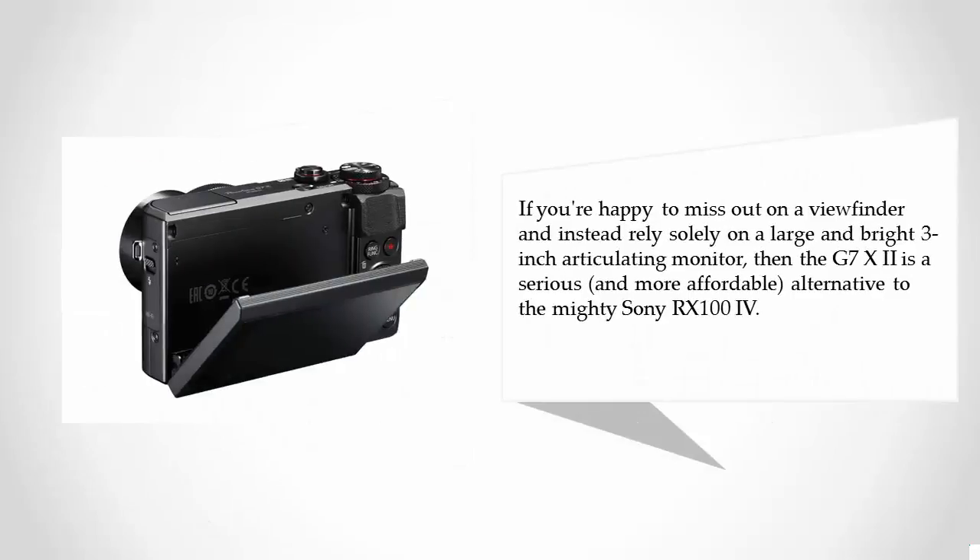If you're happy to miss out on a viewfinder and instead rely solely on a large and bright 3-inch articulating monitor, then the G7 XII is a serious and more affordable alternative to the mighty Sony RX100 IV.